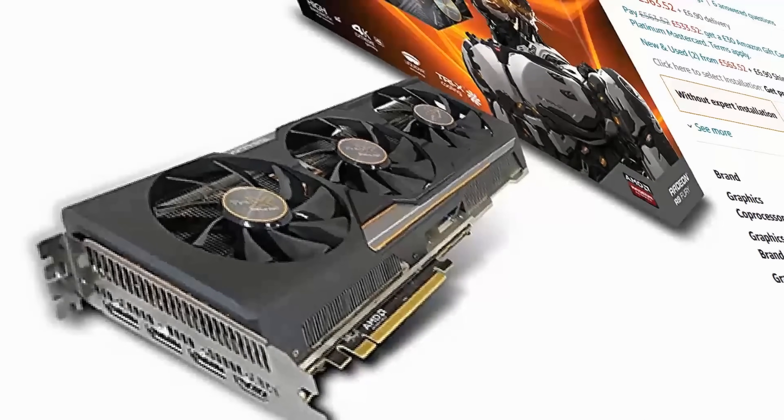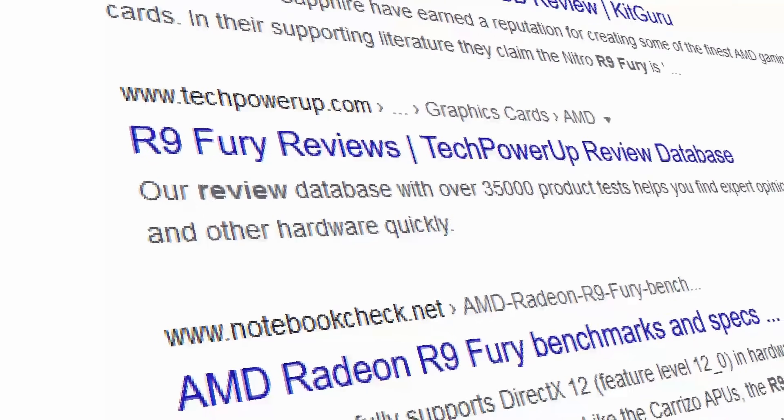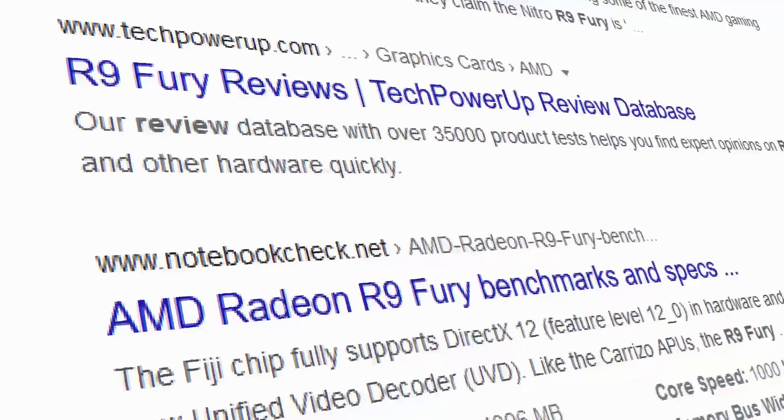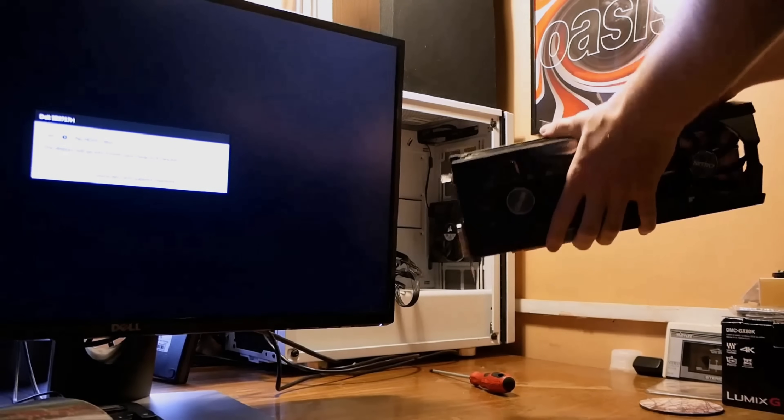The AMD Fury. Most people know it as AMD's last competitive high-end graphics card that lingered on but, for mostly what it's worth, flopped. But to me, it's the graphics card I've been using for a long old time now.